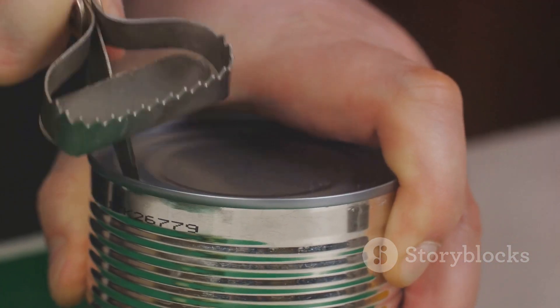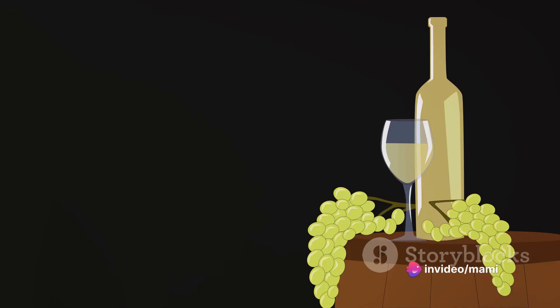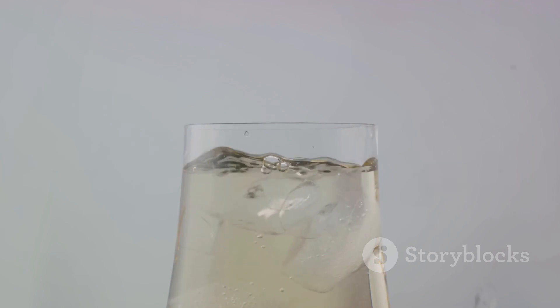And finally at number 8, we have a tip for all the wine lovers out there. Instead of using ice cubes that water down your wine, try freezing grapes. They'll chill your drink without altering the taste and even add a touch of elegance to your glass.